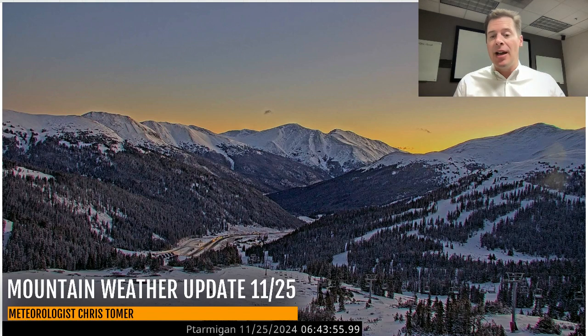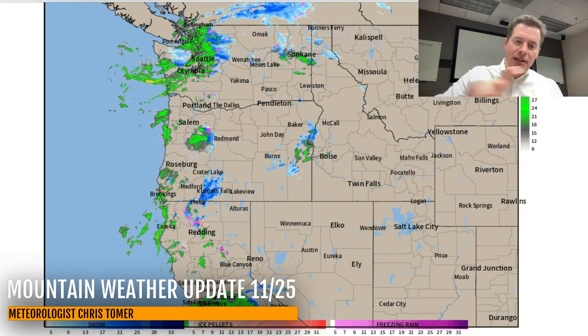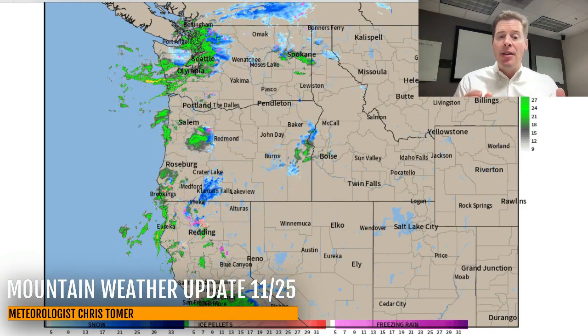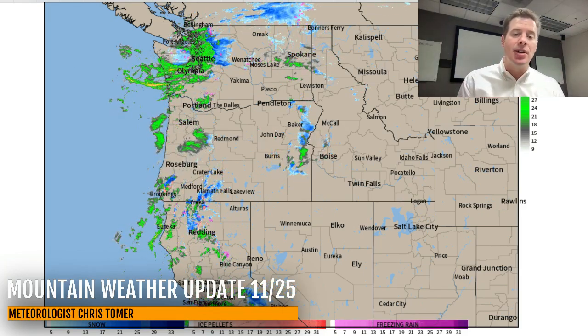But again, this was just the appetizer. A much bigger storm system with one to two feet of widespread snow at the ski areas for Colorado and also the Wasatch is on the way. Looking at radar out of the Pacific Northwest — here's our storm system that's going to do it. You can see the rain and the snow moving into California. That's going to target Mammoth. There'll be some additional snow at Tahoe higher up on the mountain, but this is mainly going to target Mammoth.